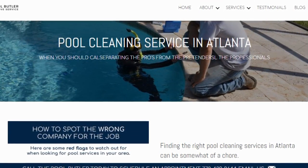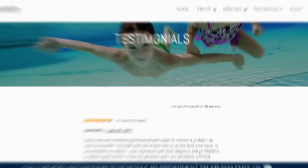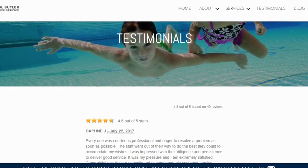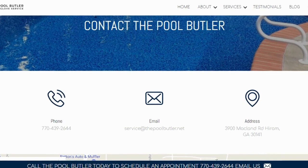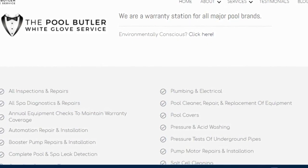In Atlanta. Do you have swimming pool questions? No problem. On our website you will find tons of answers, customer testimonials, our contact information, and multiple pages that highlight the swimming pool services we offer.